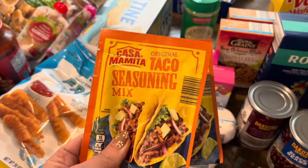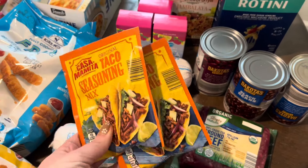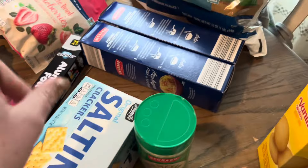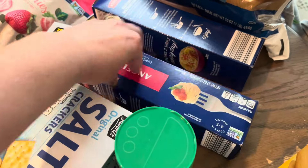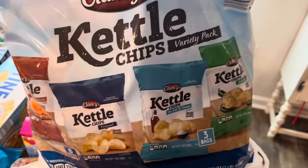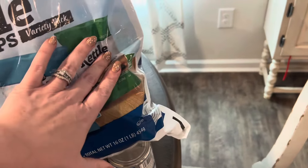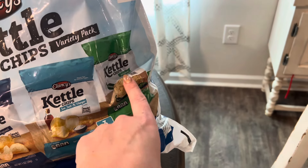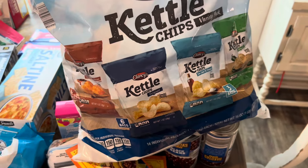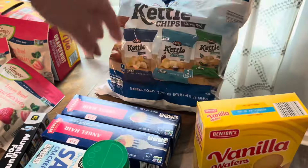I got two things of taco seasoning — our plan is tacos once and nachos once this month, so we'll need two packs. Saltine crackers for Chris. We're having spaghetti twice this month so I bought two boxes of angel hair for that. I also got a kettle chips variety pack — 16 bags total: four barbecue, six original, three salt and vinegar, and three jalapeño. The jalapeño is the only one I'm unsure about. This was about six bucks — a much better deal than even getting chips in bulk at Sam's Club.